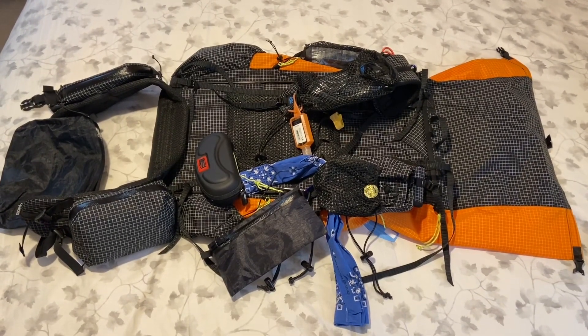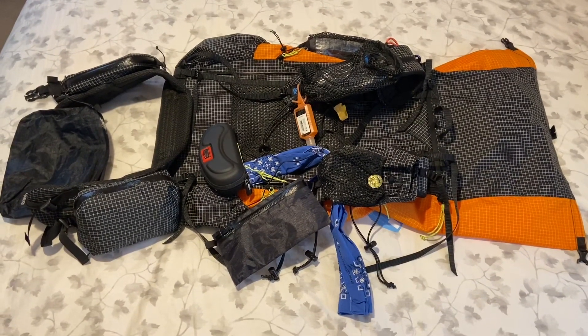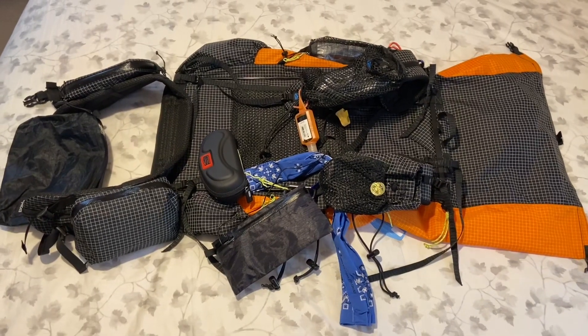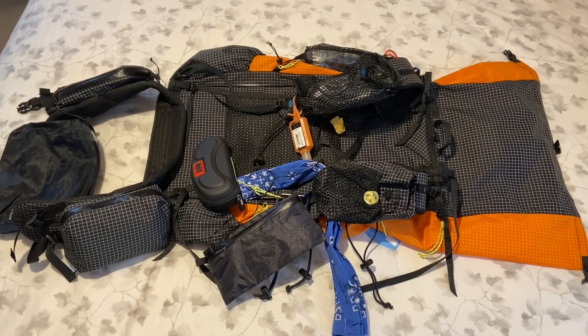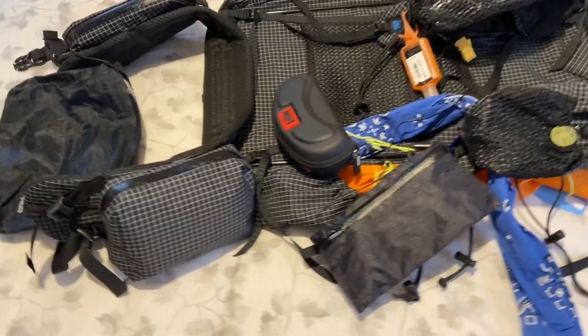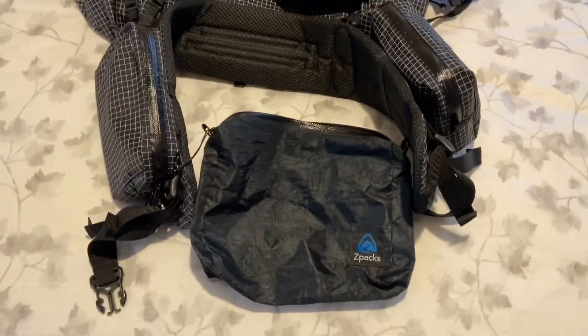This is the side that has your straps, which goes against your back. I'll show you quickly what I have added on to it. In the center of the screen is the Z-Packs FUPA, which your hip belt attaches to.